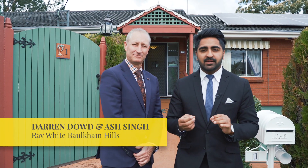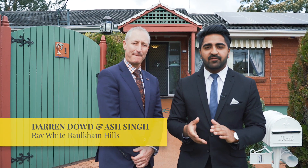A prime location meets a beautifully presented home in one of the greenest and most family-orientated pockets in Baulkham Hills. Let's take a look.